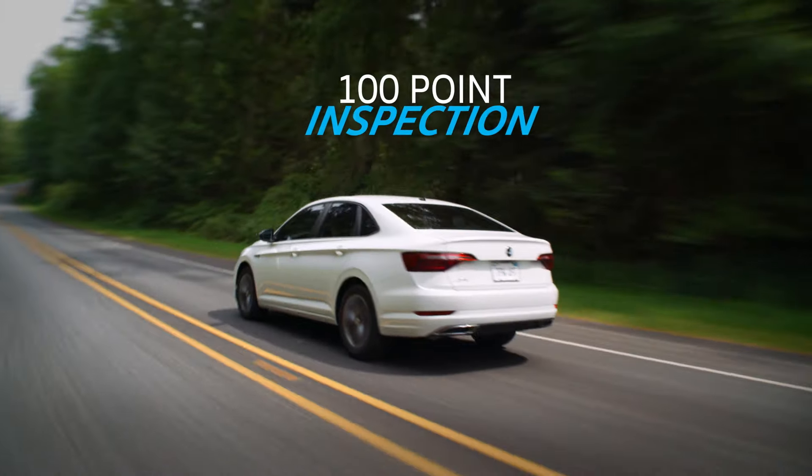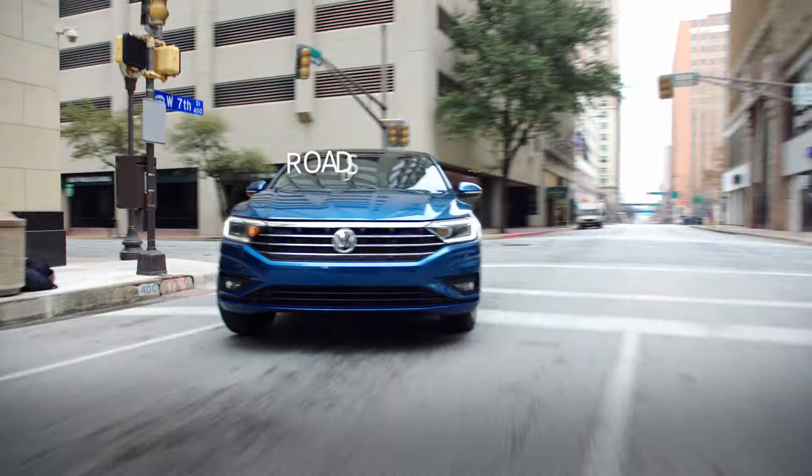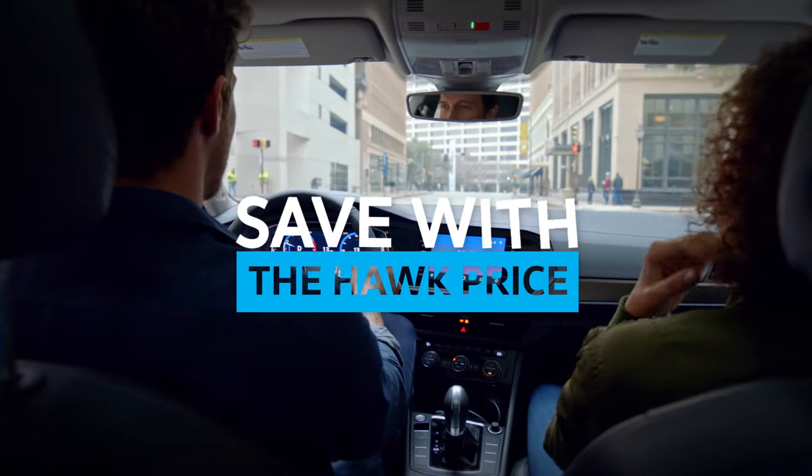Well, let's start with a 100-point inspection. There's a complimentary Carfax vehicle history report and complimentary 24-hour roadside assistance. And don't forget a terrific Hawk price.